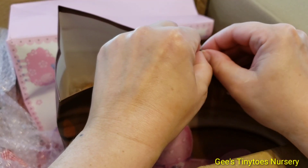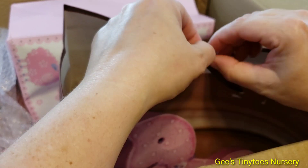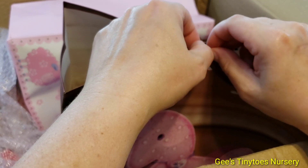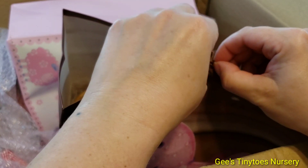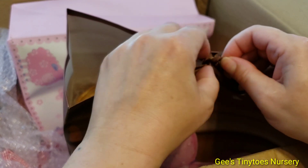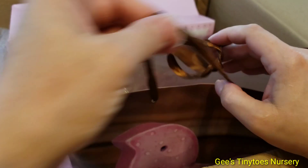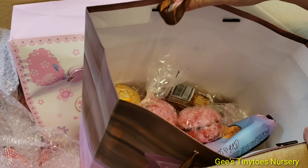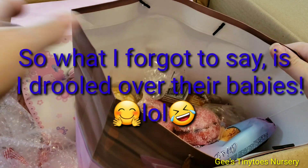Several people in the community have received this sculpt and I feel like I pretty much put a deposit on this baby when this kit was first out. When I put a deposit on her, she hadn't yet been rooted, but I knew as soon as I saw her face that she had to be mine.